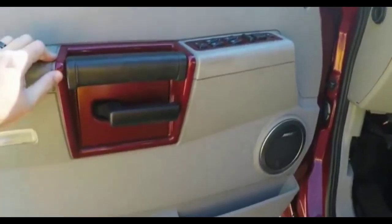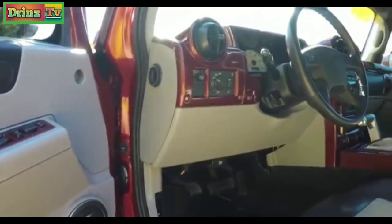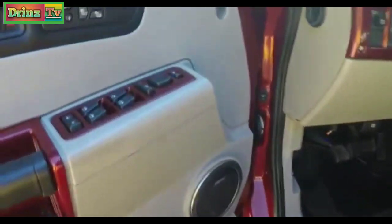Inside, as you can see, there are body color inserts on the door trim and on the dash trim as well. This vehicle does have heated power mirrors, power windows and power door locks.